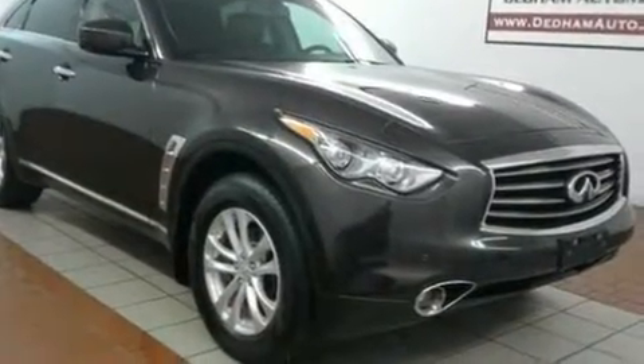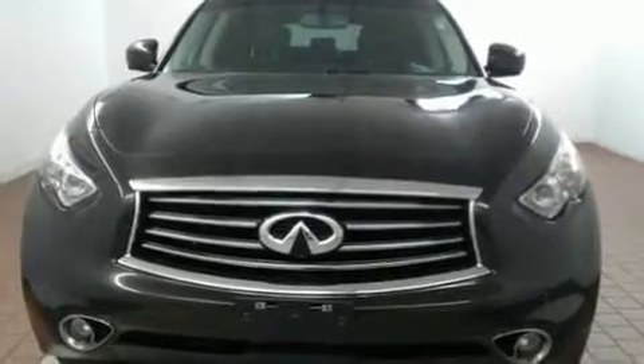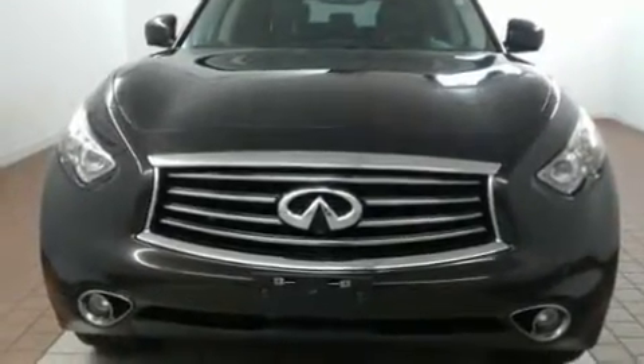All of the premium features expected of an Infiniti are offered, including front and rear reading lights, an automatic dimming rear-view mirror, and leather upholstery.